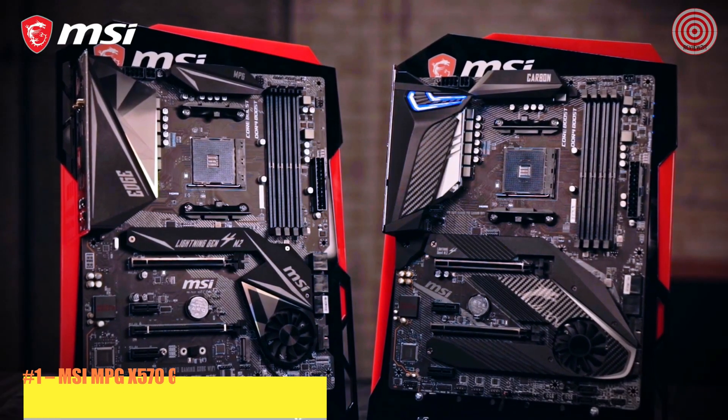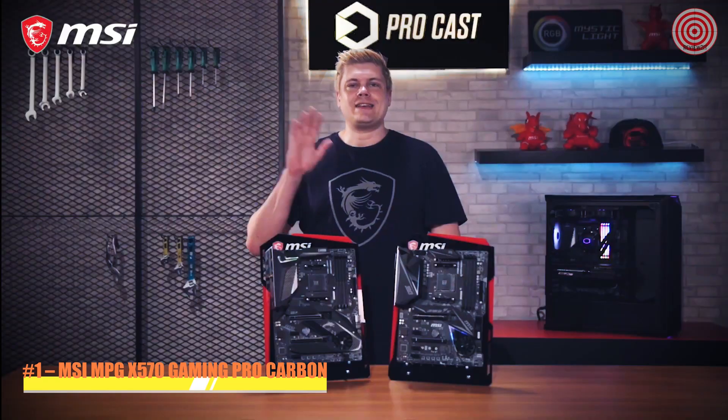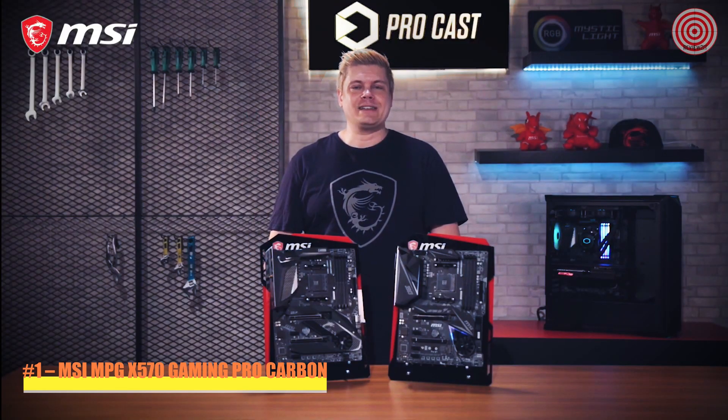Considering an AMD Ryzen for your new rig? Our X570 motherboards have the features you need. Hey, what's up everyone — I'm Rick, your host today on MSI Procast.